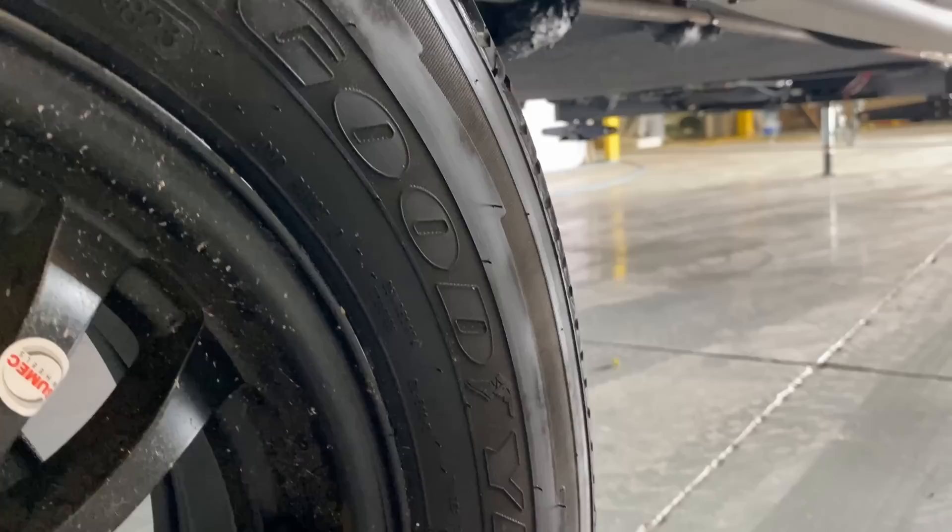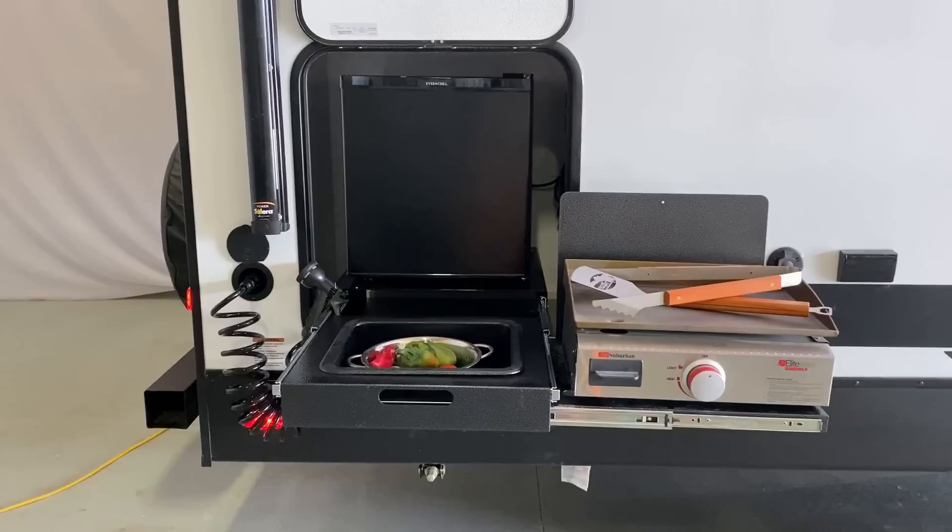The RV is a little bit taller inside — six foot nine sidewalls — which means a taller person like me, a little over six foot, can stand in the shower very easily and never have to worry about banging my head on anything.